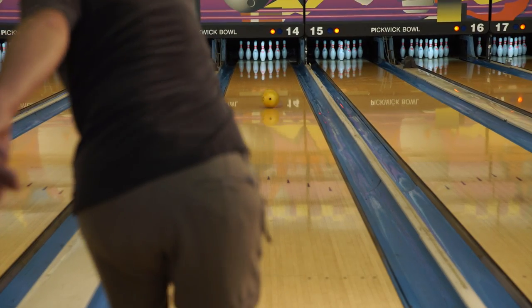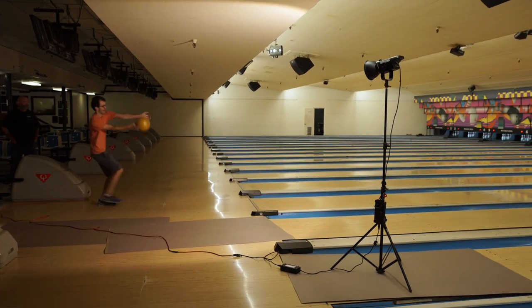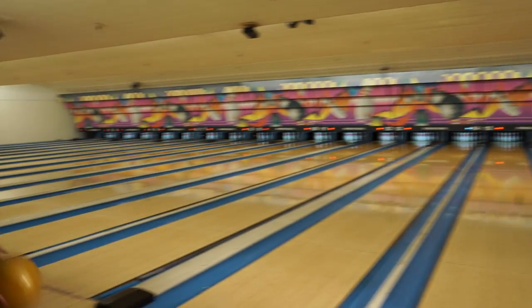Then you turn all the practicals off and you go, we've got a lot of work to do here. There's no reason to do that to yourself. Turn those practicals on, use them as a fill light — kind of a soft fill, a little lower in your exposure. Then bring in your tungsten lights and kick in your highlight and your rim, and you're ready to move ahead and it looks fabulous. I use them all the time because I'm balancing to the practicals that are in the room.